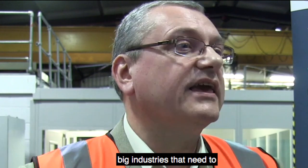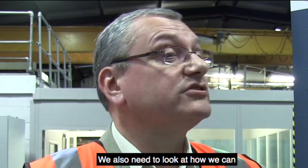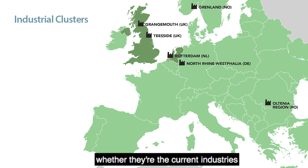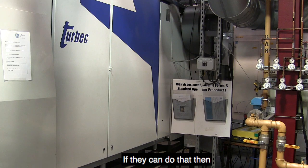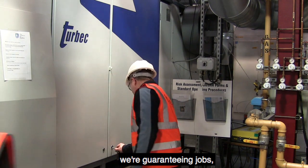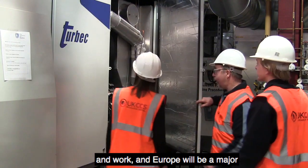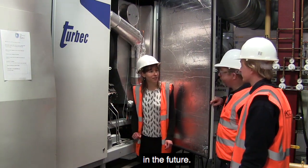Europe has a number of big industries that need to decarbonise so that they can both continue in the future. We also need to look at how we can have regions within Europe where big industries, whether they're the current industries or the new industries of the future, can be sited and can operate in a low-carbon, cost-effective manner. If they can do that then we're guaranteeing jobs, places that people will want to come and work, and Europe will be a major constituent of the global economy in the future.